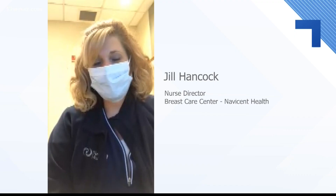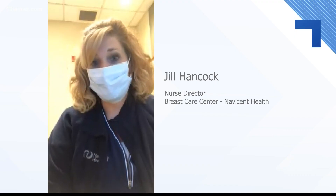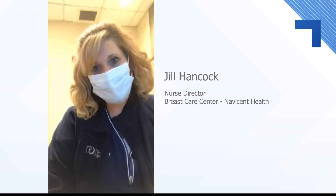And that's not all. It actually detects decreased callback rates by up to 8%, so it can really see if it's a true cancer there or if it's something else.